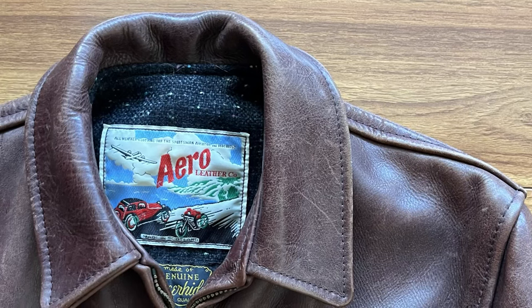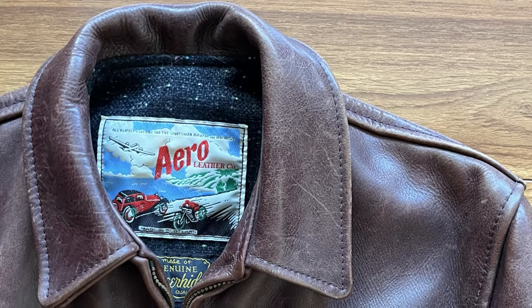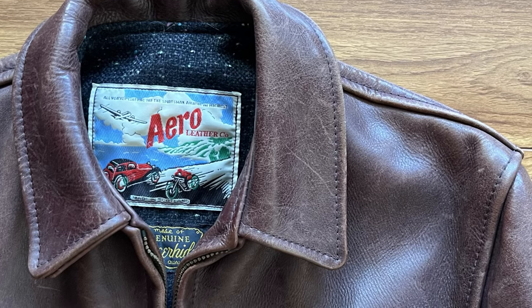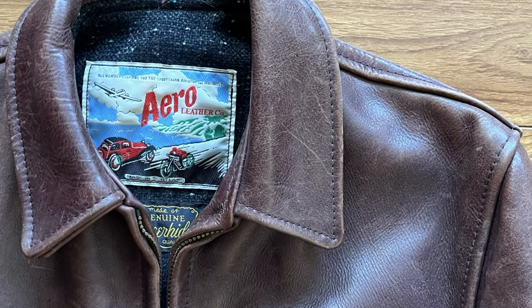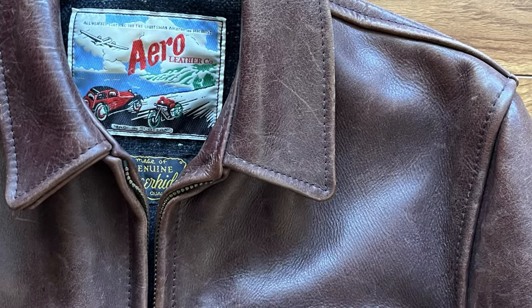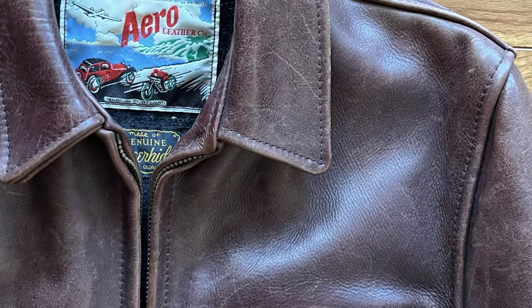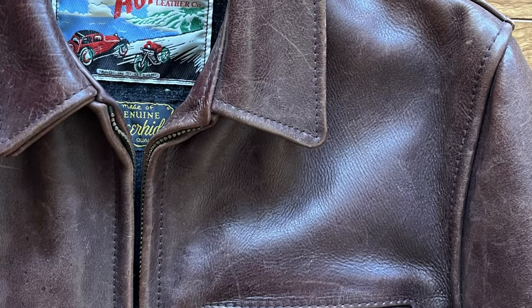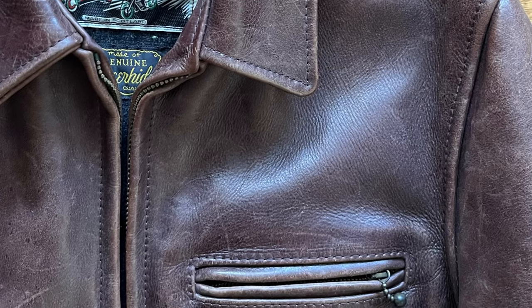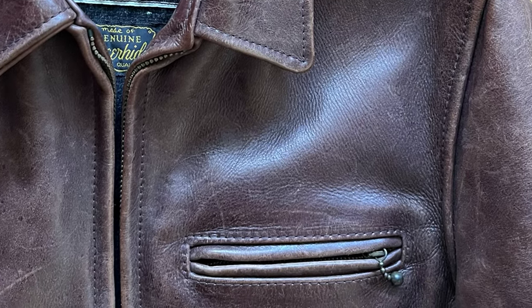They are known for using especially heavy Chromexcel front quarter horse hide, while also offering quite a variety of leathers, lining options, and different styles of jackets from lots of different eras. This Highwaymen is made out of a heavy Chromexcel steer hide. This leather is impregnated with waxes and oils in the Chromexcel way, and it has a really beautiful depth of color. It's developed a lot of character over time — this is a used jacket, so it's already had some break-in and wear on it, and it's all the more beautiful for it.